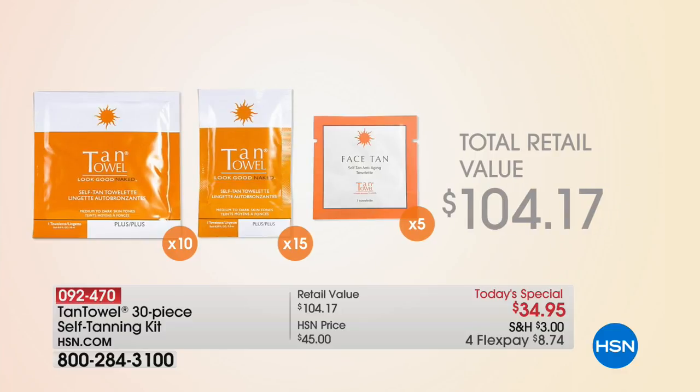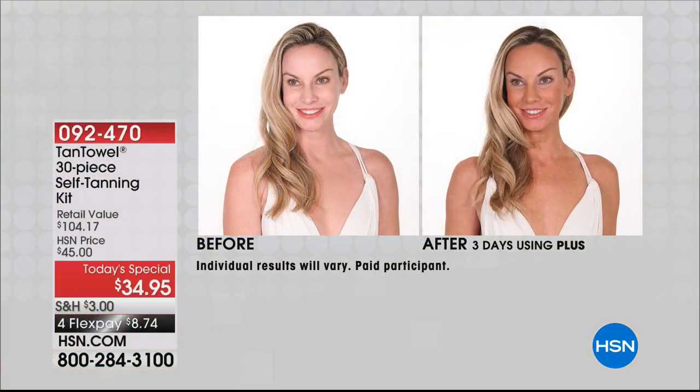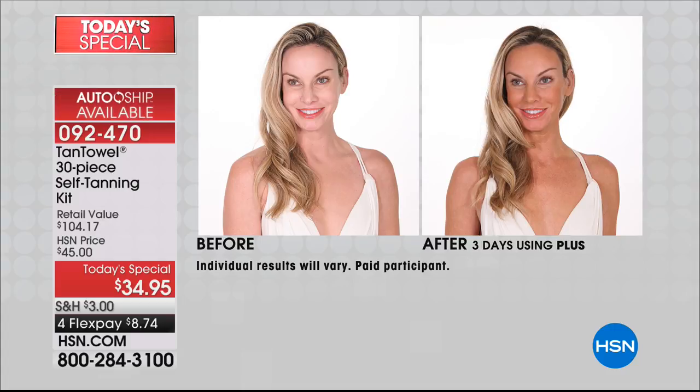What you're getting is going to blow your mind. We are including 10 of the full body — that alone sells for over $50 — we're giving you 15 of the half body, that would be over $43, and we're including the face tans for the first time. It's very rare that we do those — a $10 value — but you're not paying that. You're paying $34.95, or on a flex it's $8.74.